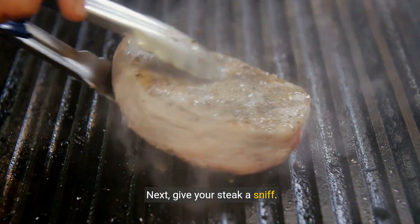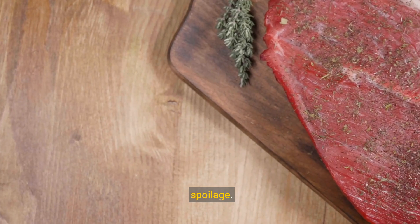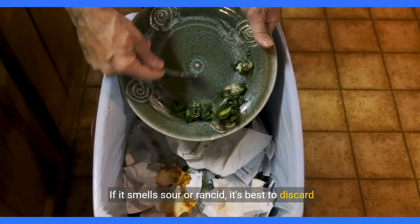Next, give your steak a sniff. A strong, unpleasant odor is a telltale sign of spoilage. If it smells sour or rancid, it's best to discard it.